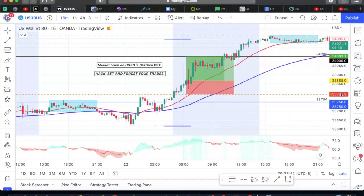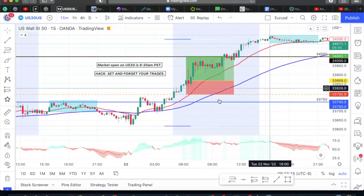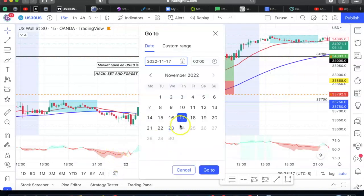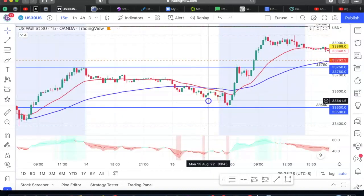So major hack right there — set and forget your trades. Now I want to go back to August. There was a really, really good setup in the second week of August, but a bearish setup. Let me see if I can find it.